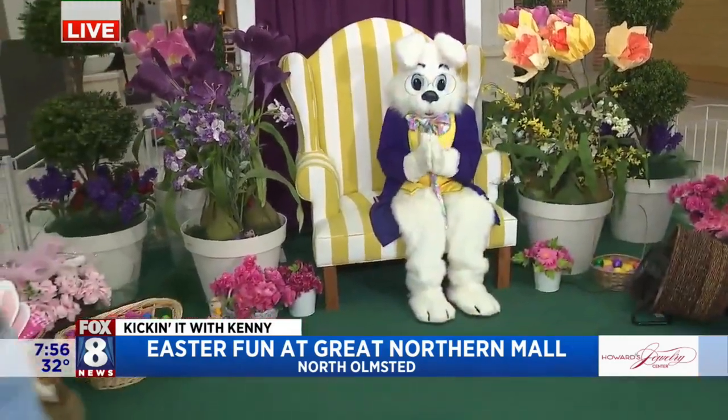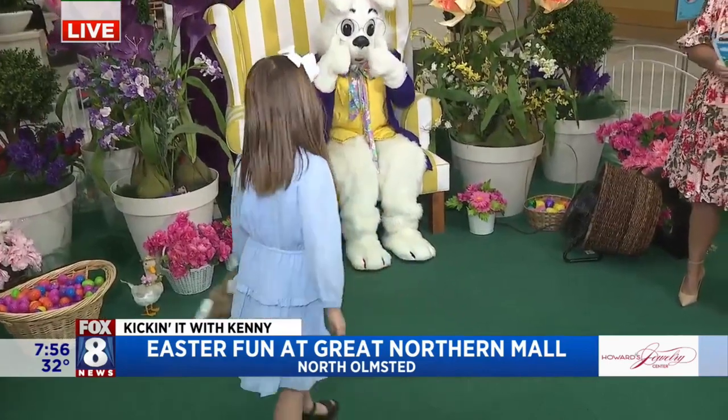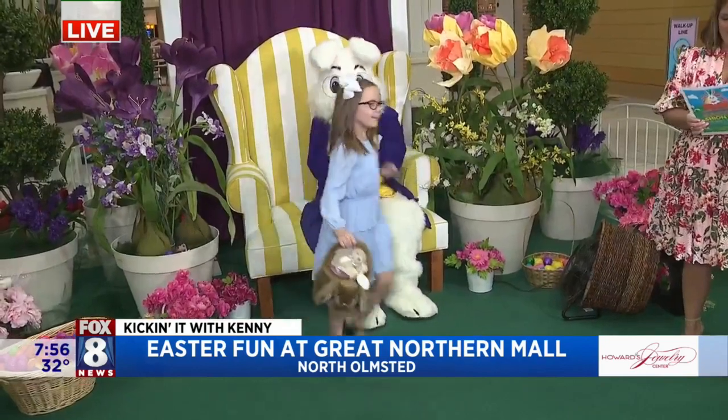And then we have Mia. Mia's ready for her Easter egg hunt in her GB Girls blue dress — another nice spring color. Yes, indeed. A little Easter brunch. Love it.